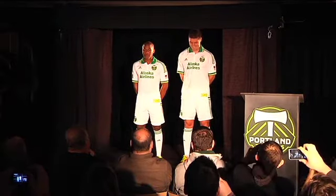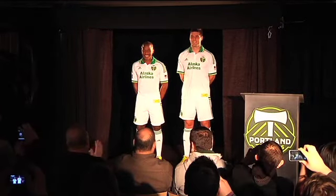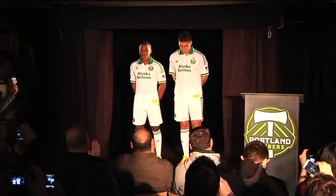Now we've got some familiar faces to model the jersey, and let's have a look. Gentlemen, if you step forward.